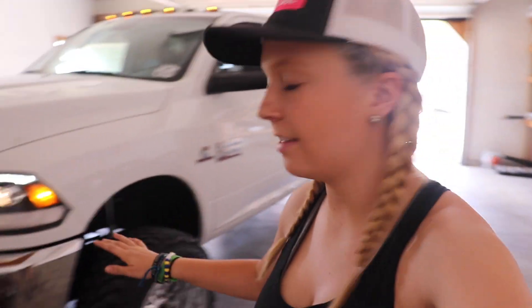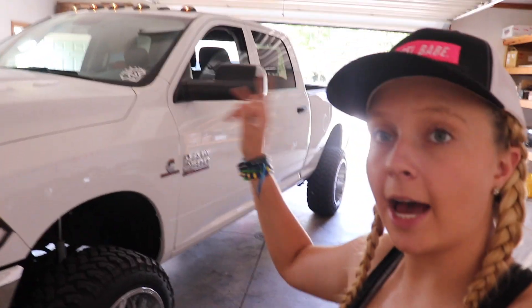Just a reminder guys, if you like any of these headlights, the cab lights, the third brake lights, or the tail lights that I have on this truck, all the links are down in the description so you can go check them out. If you've also seen the headlights or tail lights on Rosene, the links for those are down in the description as well, just so you guys can see what I'm using and get them easily for your own trucks.